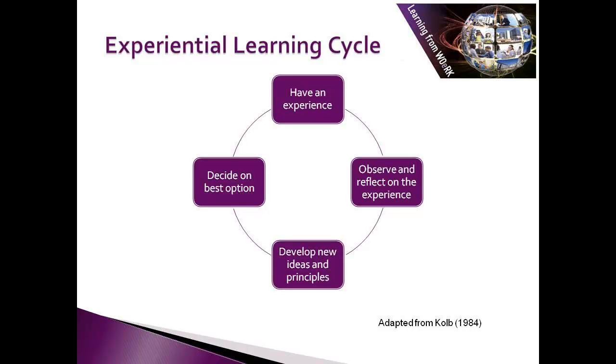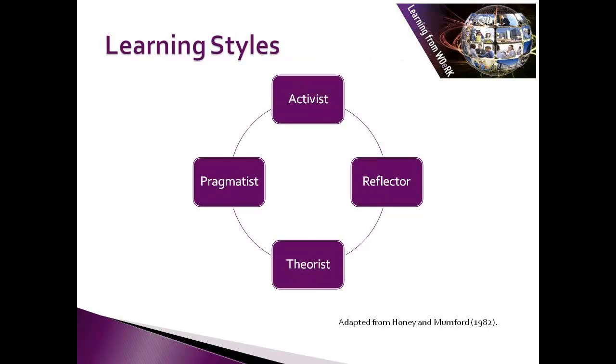This experiential learning cycle is one that is useful to use with clients to help them understand the role of the mentor. Honey and Mumford used Kolb's learning cycle to come up with a way of identifying people's preferred learning styles. It's useful to identify someone you're mentoring's learning style, because then you can adapt the way you communicate with them to fit their style, so they learn in the easiest way for them.